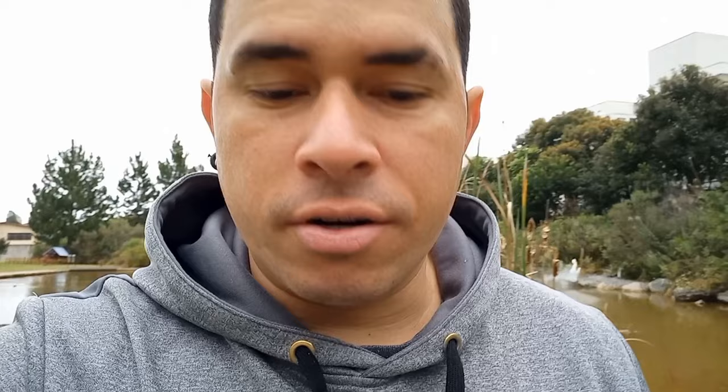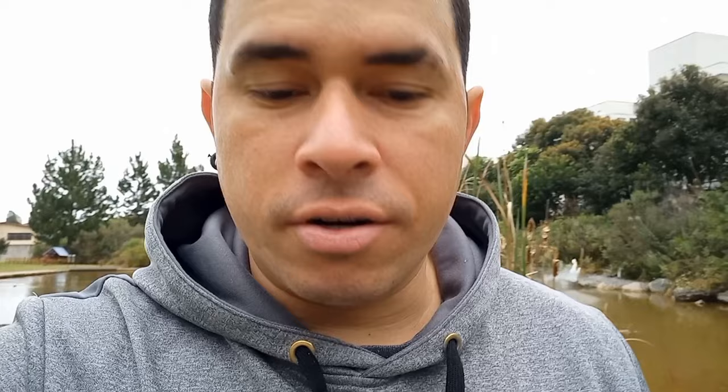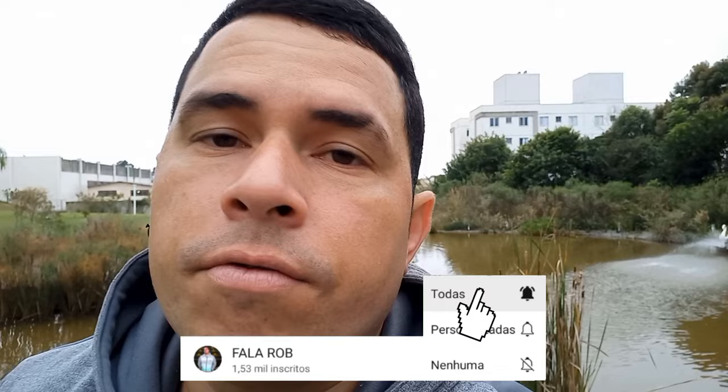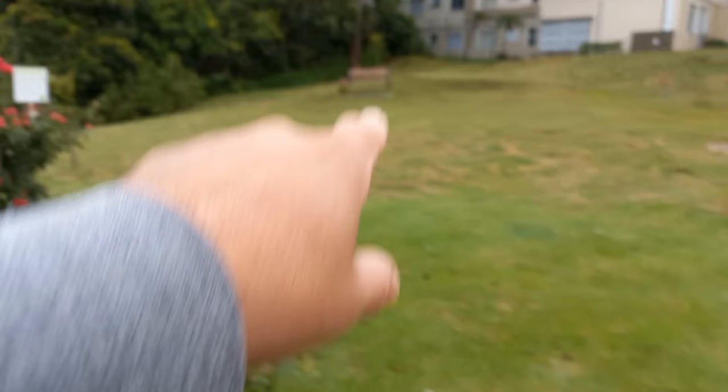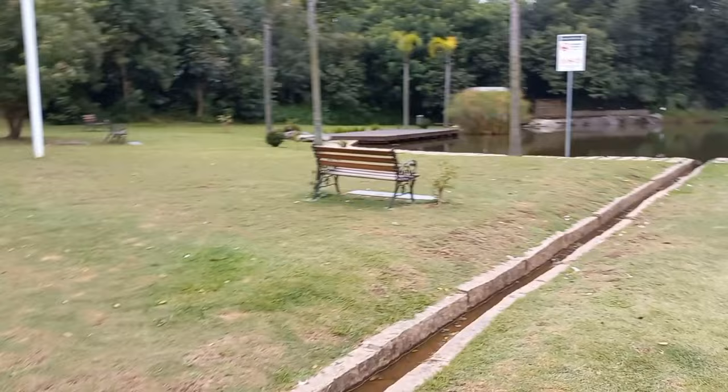E aí, o que vocês estão achando? Será que vale esse like aí? Vai apertando o botão do like — isso vai me ajudar bastante. No começo do vídeo eu esqueci de pedir para vocês se inscreverem, mas eu peço a colaboração de vocês que se inscrevam no canal. Vamos mostrar o outro lago — vocês estão vendo vários bancos aqui, banquinho para sentar, bater uma foto. Dia de sol é bacana, as famílias ficam todas aqui sentadas.